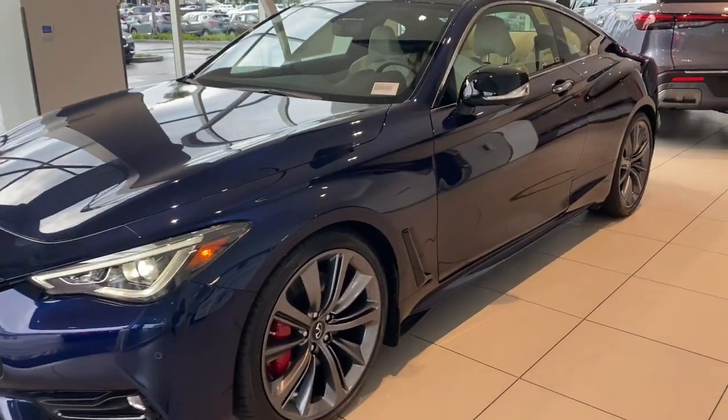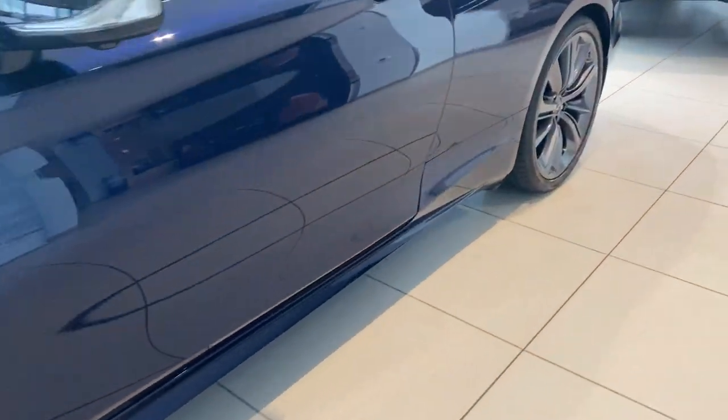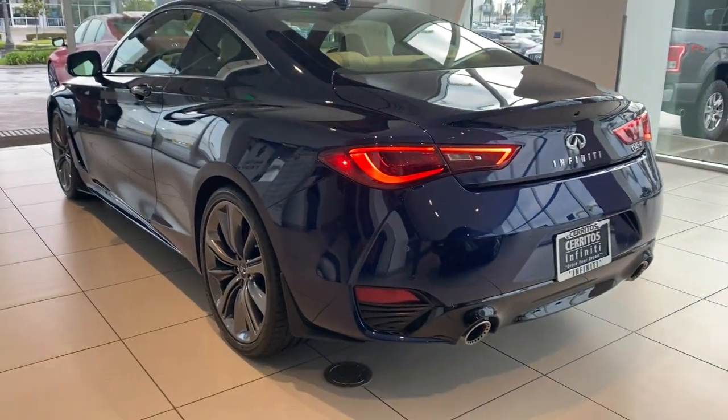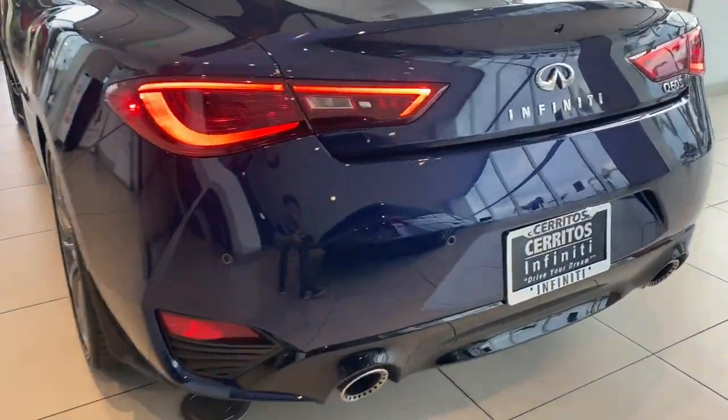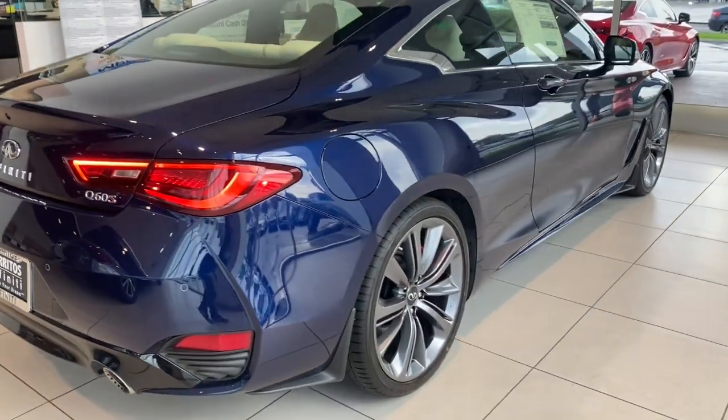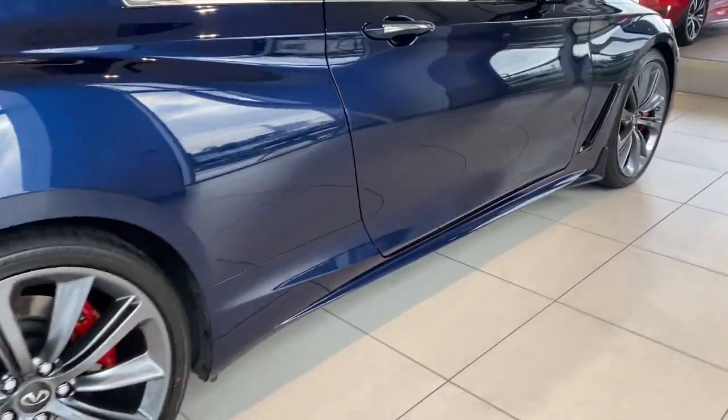Can you see yourself in the 2022 Infiniti Q60? Here's an elegant Q60 that's loaded with features to elevate your driving pleasure. From its seductive style to its refined interior and velvety smooth power, this surprisingly affordable luxury sport coupe inspires and delights.